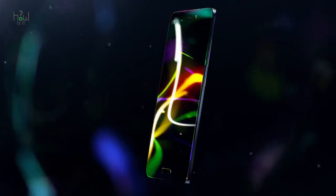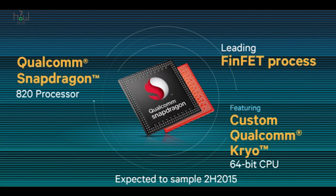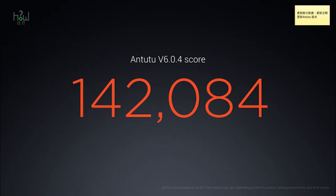The smartphone is also available in a 3D glass back option. The Xiaomi Mi 5 runs on MIUI 7 based on Android 6.0 and is powered by a Snapdragon 820 processor along with the Adreno 530 GPU, which is said to be 40% more power-efficient than the Adreno 510. It scored a whopping 142,000 on AnTuTu benchmarks.